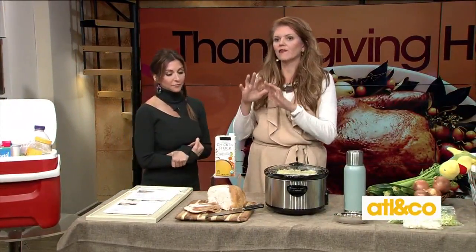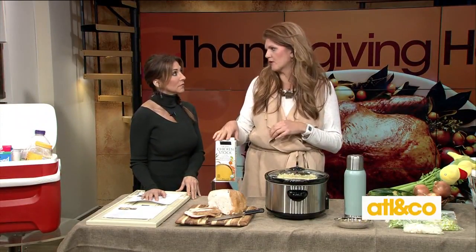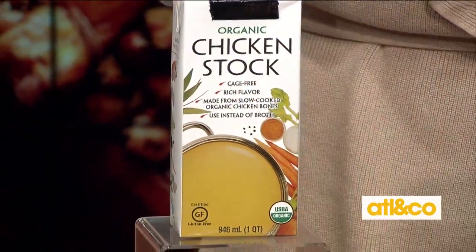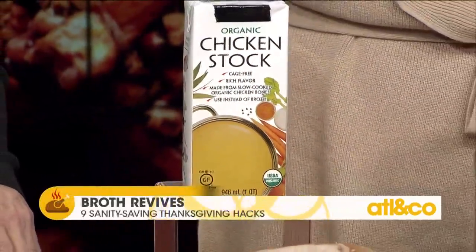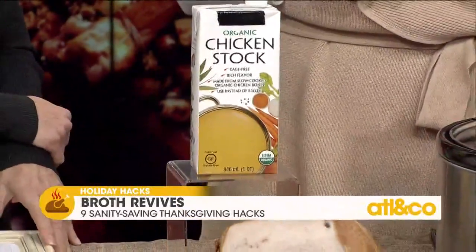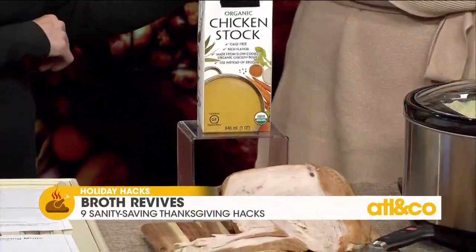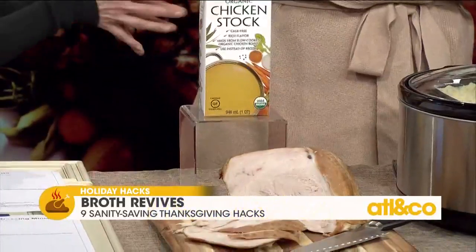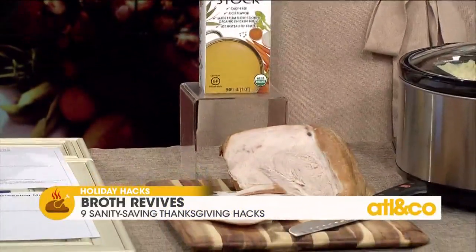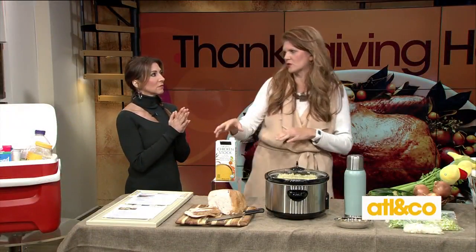If your turkey gets dried out, your mashed potatoes get dried out, or your stuffing needs a little nudge — good chicken stock is the way to make it happen. Keep hot chicken stock in a little pot on the side; it will revive anything. Just make sure you're using good chicken stock, not the watery stuff. It really can make a big difference and keep that turkey juicy.